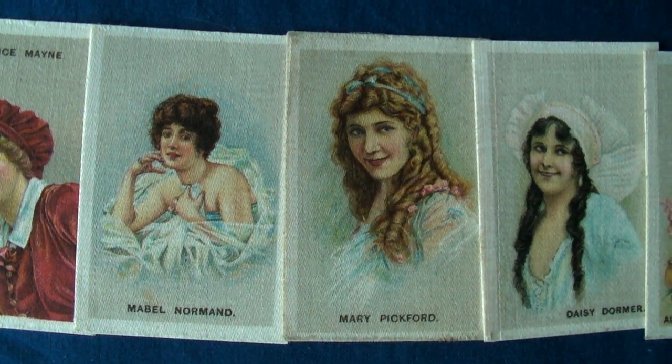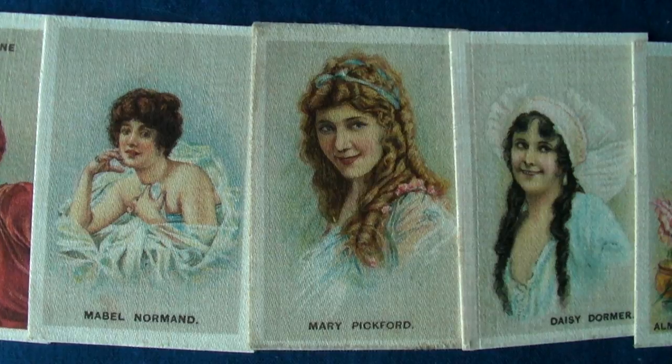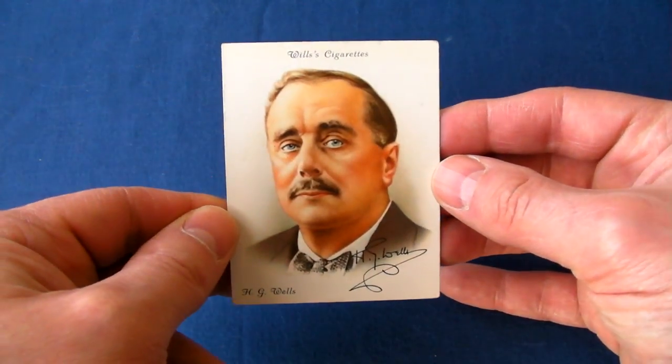Not to mention this Mary Pickford card that is said to have come out as early as 1913, and yet one of the films mentioned on the back was released several years later. Did she have a time machine, perhaps?